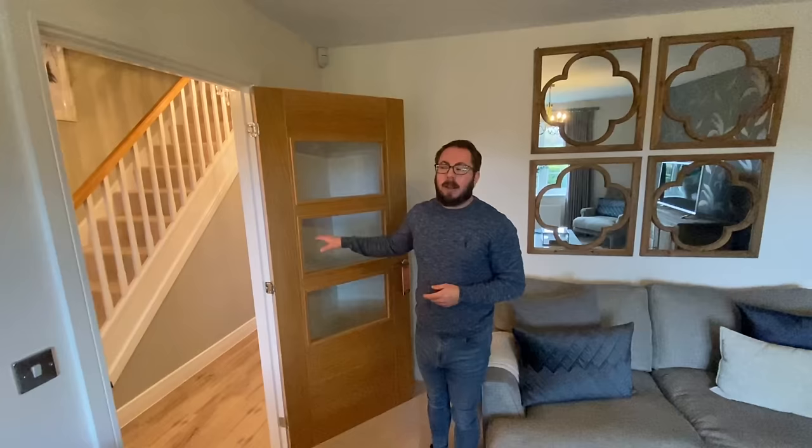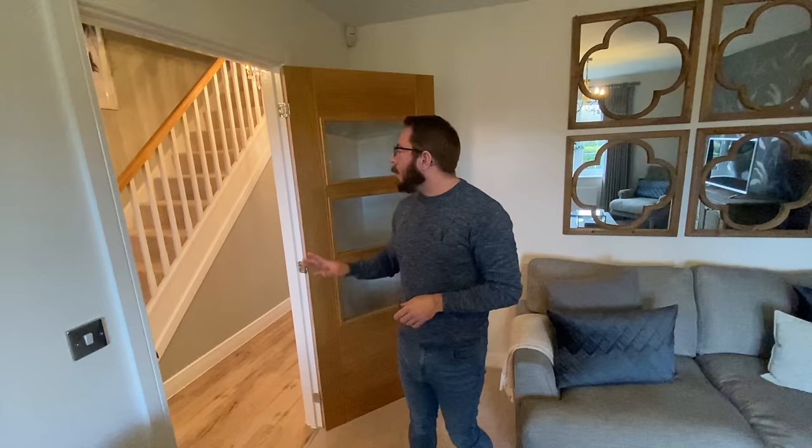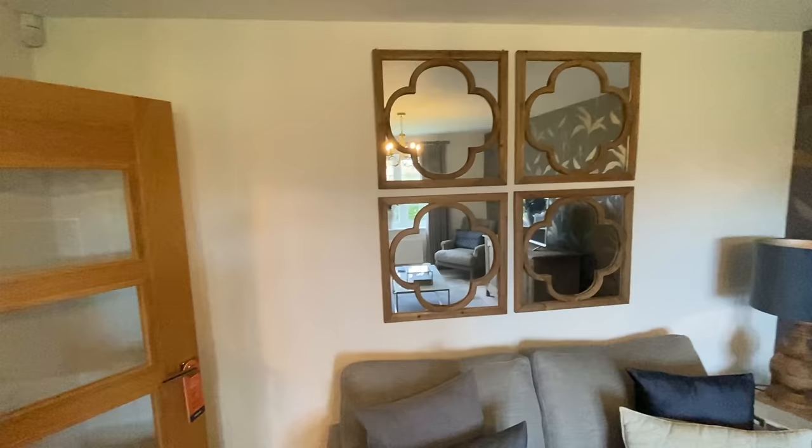A lot of our foreign viewers ask why UK homes have so many doors. Basically, in the UK we have a tradition of having internal doors downstairs separating spaces because of drafts and cold rooms. With modern central heating it's not really an issue, but we do like to be able to separate off our spaces. Top tip: if you want to bounce some light around, hang some mirrors opposite a window.